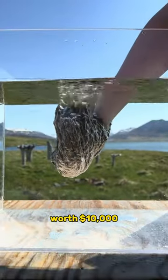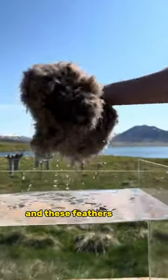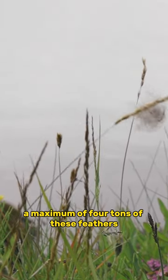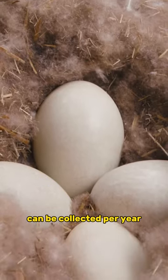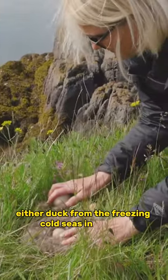This ball of feathers, worth $10,000, belongs to the eider duck. These feathers never stay wet due to the large amount of air trapped in their fibers. A maximum of four tons of these feathers can be collected per year. These feathers protect the eider duck from the freezing cold seas in Iceland.